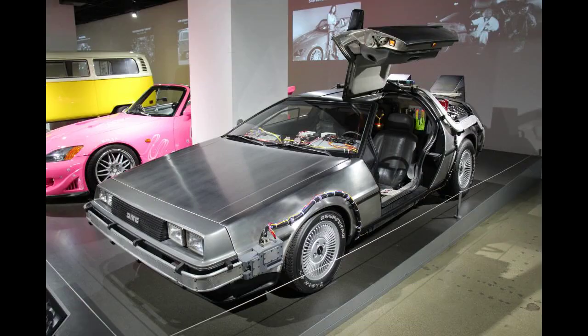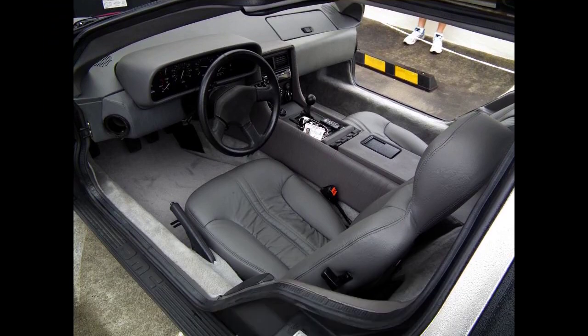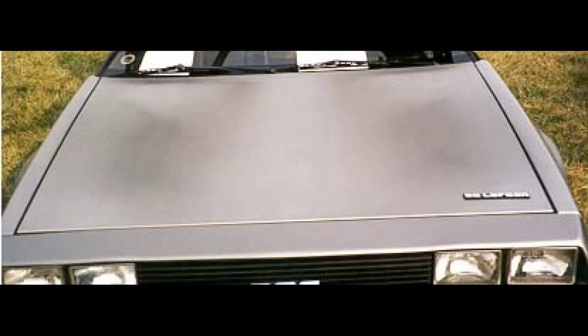However, the DMC-12 name was never used in sales or marketing materials for the production model. Designed by Giorgetto Giugiaro and noted for its gull-wing doors and brushed stainless steel outer body panels, the sports car was also noted for a lack of power and performance incongruous with its looks and price. Though its production was short-lived, the DeLorean became widely known after it was featured as the time machine in the Back to the Future films.